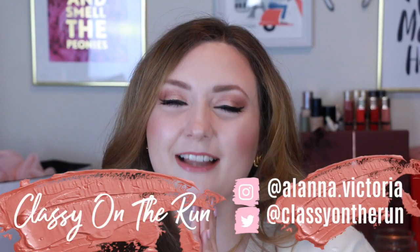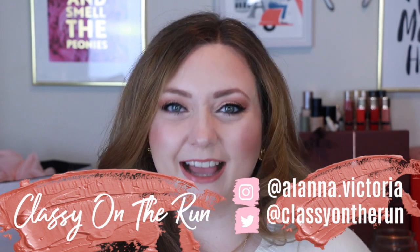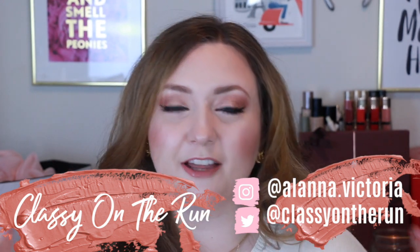Here at Classy on the Run we love luxury makeup and luxury handbags, and I use this channel as an opportunity to justify my crippling Charlotte Tilbury addiction. So if you love Charlotte, you love high-end makeup, and you love beautiful things, please subscribe and join our little family. I post new videos every single week.